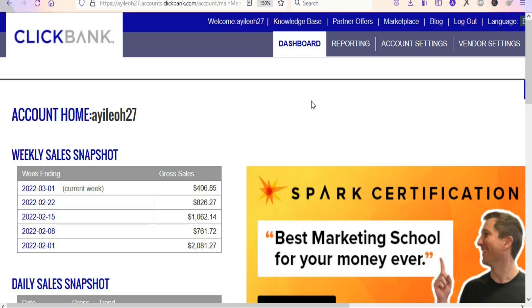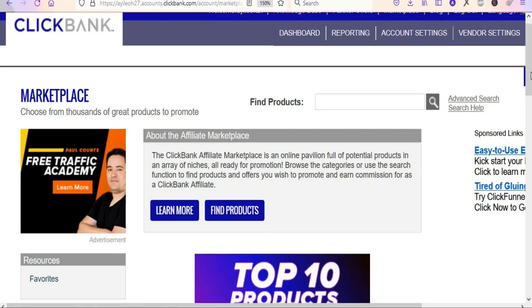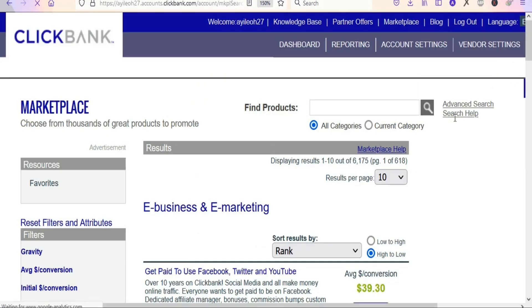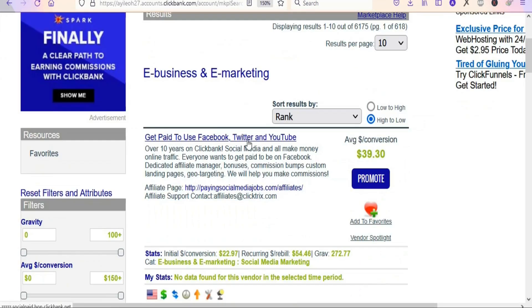The first step is to find the product that you want to promote on Clickbank. I'm going to show you the exact product you can promote as a beginner to make money using Google Ads. You are going to click on the marketplace, scroll down, and come to the e-business and e-marketing category. Once you open that category, you can see different products you can promote.